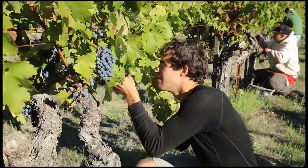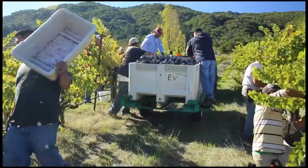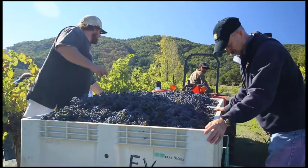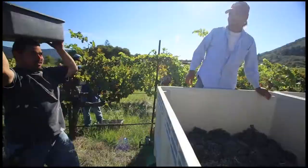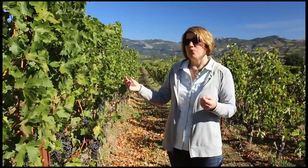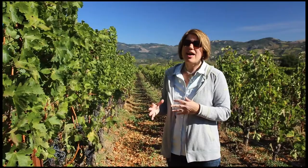Sonoma Mountain is the first significant windbreak to the Pacific, and on the west side of Sonoma Mountain it is too cool for grape varieties like Cabernet Sauvignon. But once you crest Sonoma Mountain and come a little bit east, it becomes warm enough because the mountain protects us to grow Cabernet Sauvignon. We are above the fog line here at about a thousand feet, and we're on a plateau that isn't shaded by the mountain in the afternoon. So we have perfect conditions to ripen Cabernet Sauvignon, and we harvest every year ripe Cabernet Sauvignon that has a little bit of acidity still in the grapes — and that is what makes Laurel Glen Vineyard so special.